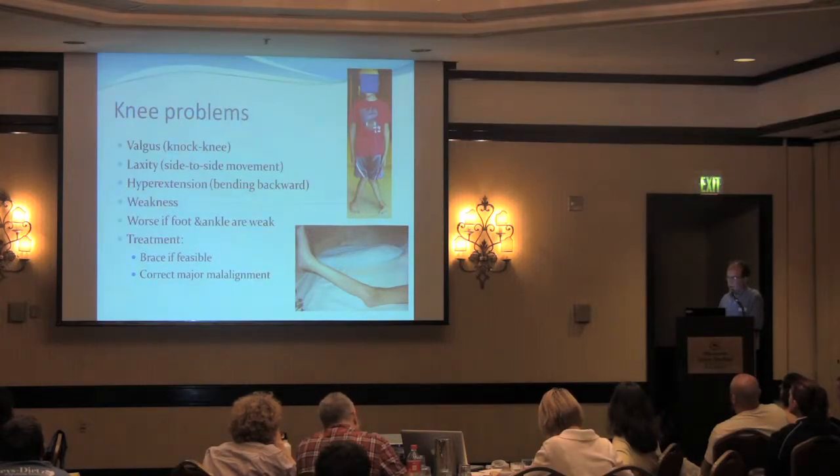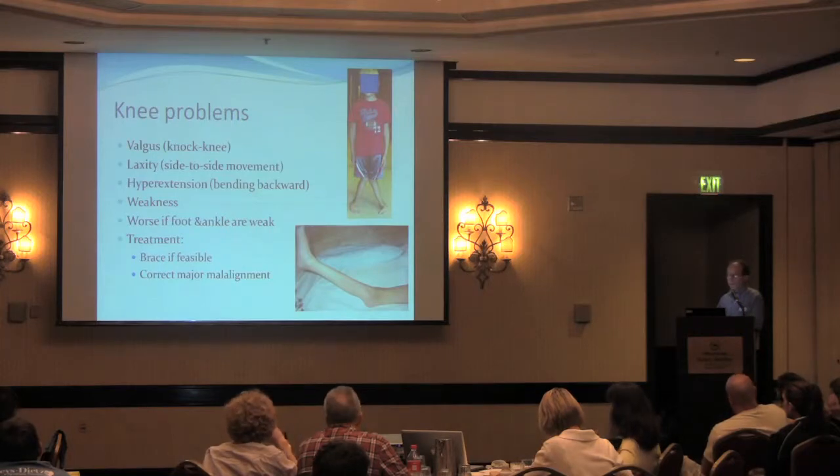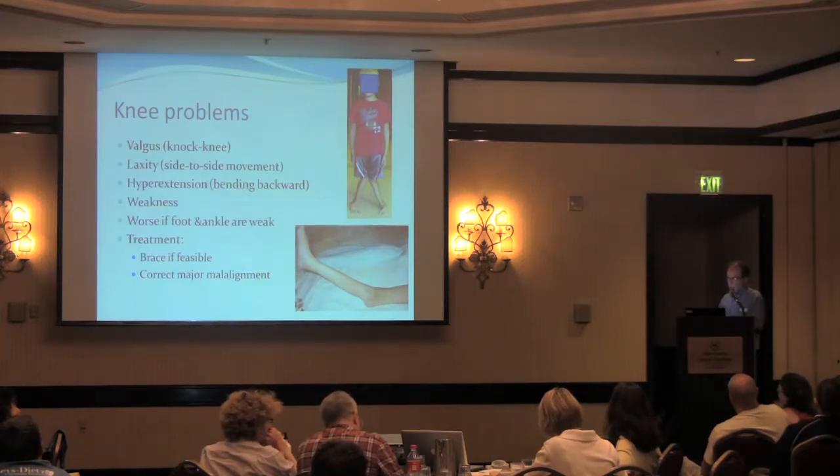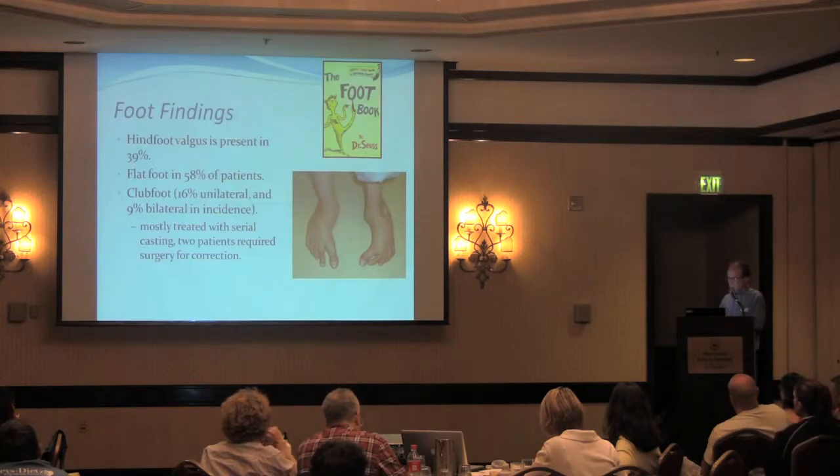One of the bigger functional problems is the laxity that occurs in the knee, especially side-to-side movement called valgus and hyperextension — bending backwards. These are even more difficult to deal with if the muscles controlling the feet and ankles are also lax or the foot has its own deformity. Some of this can be improved by bracing, though bracing can be cumbersome, especially at the knee. Sometimes a malalignment correction by osteotomy is usually successful, but ligament reconstruction is less successful.